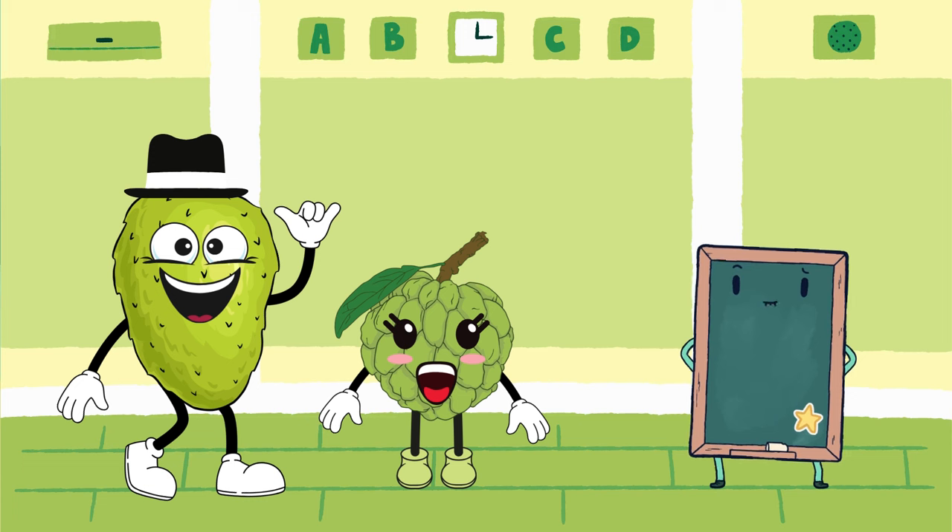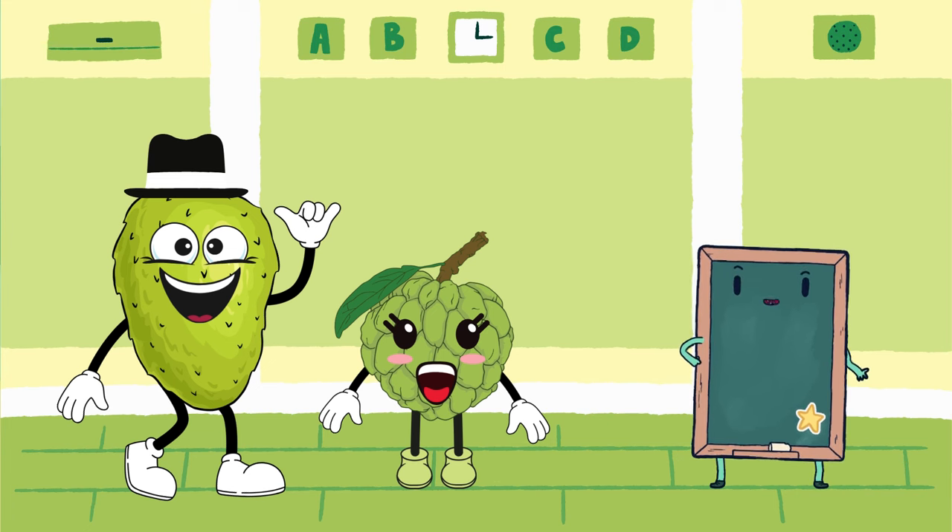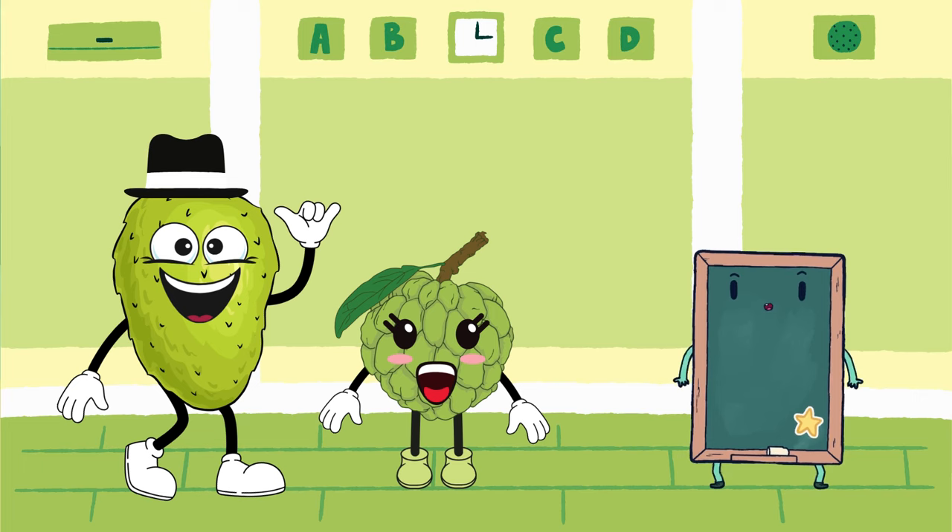That's wonderful! Both of you are not just delicious, but incredibly versatile in various recipes. Thank you, Soursop and Custard Apple, for sharing your fantastic uses and differences with us.